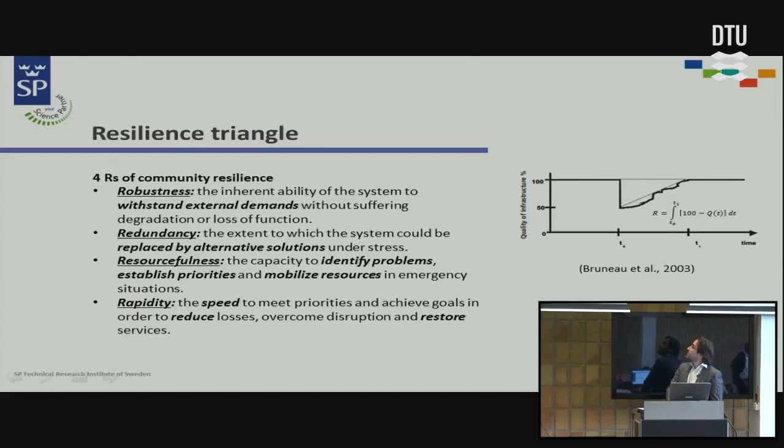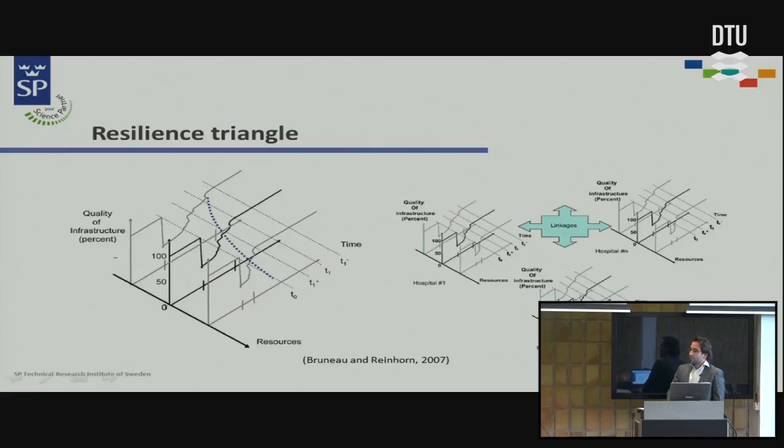The vertical axis is functionality and the horizontal axis is rapidity. Resourcefulness can be improved by adding more resources to your system, which then improves resilience and decreases the triangle. Redundancy reflects finding alternative solutions — in the case of the Øresund Bridge, for example, you can take the ferry at Helsingborg if you want to reach Copenhagen from Sweden.